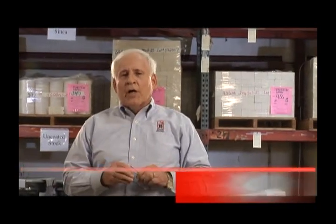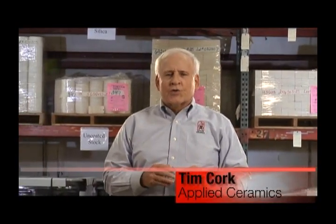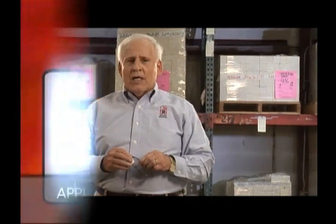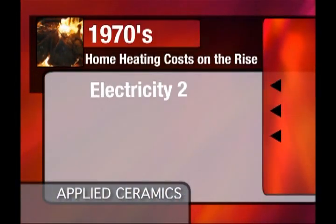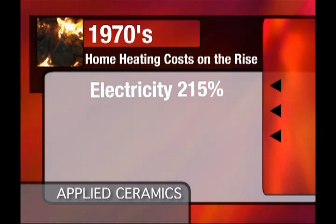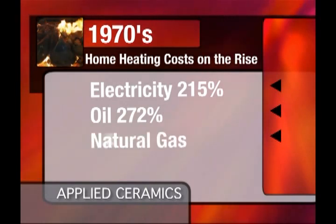Before we get started, I'd like to give you some background on how the catalytic converter made its way into the wood stove industry. To do this, we need to travel back in time to the 1970s, when home heating costs were on the rise. It was reported back then that electric rates increased 215 percent, oil prices increased 272 percent, and natural gas increased 483 percent.